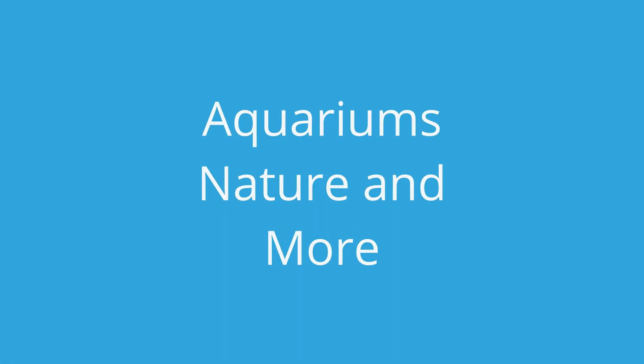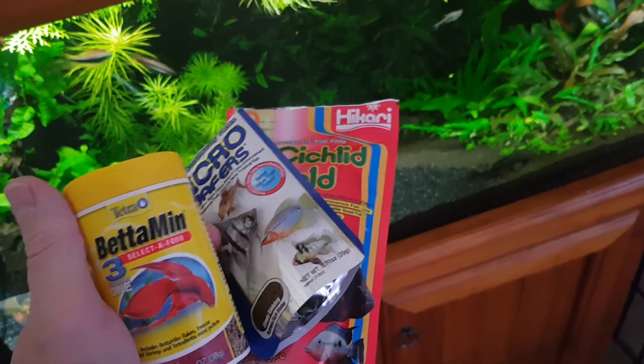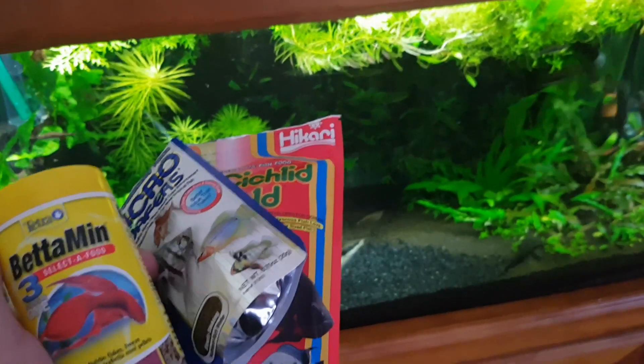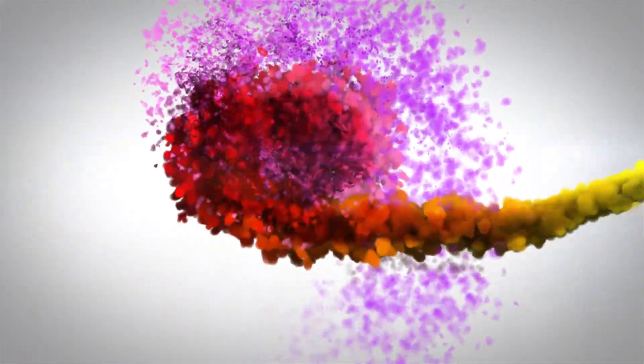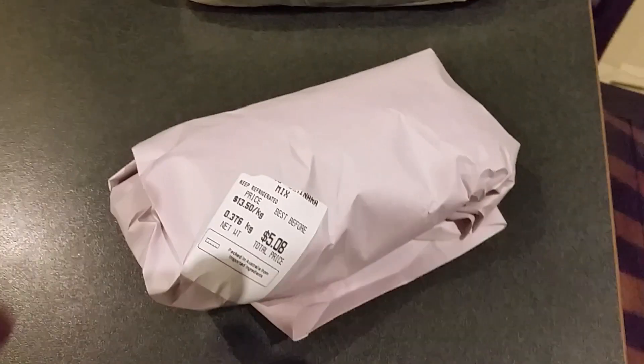Hi everyone, Colin here and welcome back to another aquarium video. In today's video I want to talk about fish foods, and in particular fish foods that you don't hear about at the shops. These are foods that the shops never talk about. I feed a lot of food to my fish that does not come from aquarium or pet stores — in fact they come from supermarkets.